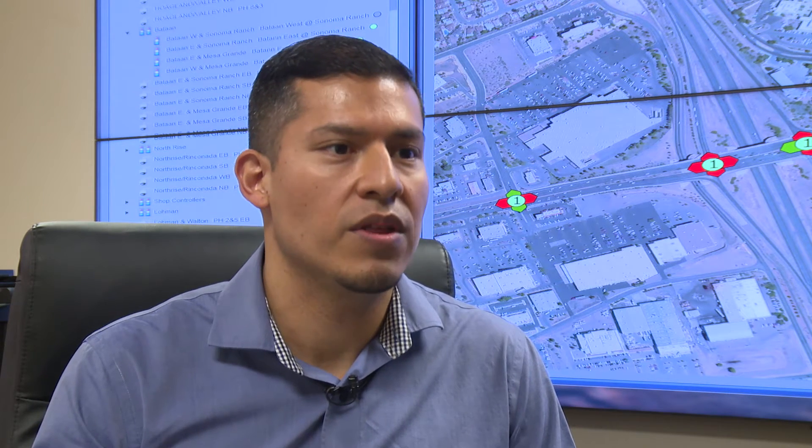Currently, we are able to view about 10 on East Lohman, two on North Valley, and a few up on the East Mesa. But the plans are in the future to have all of the intersections that the city manages within the system.